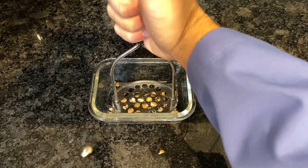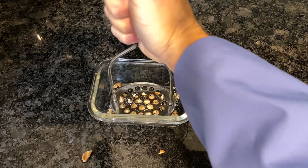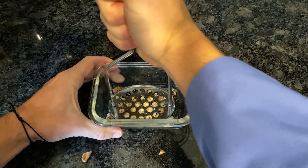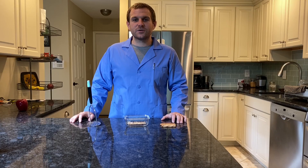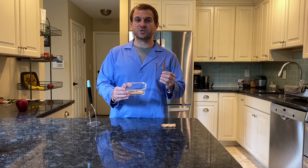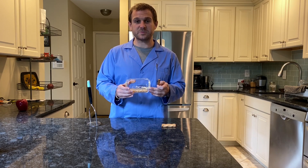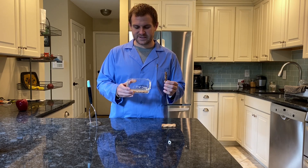As we press down on the pretzel, you'll notice that it's crushed into smaller and smaller pieces. This is a simulation of chewing. During the chewing process, our tongue helps to move food into position to be crushed between our teeth. We can see that our pieces are much smaller than they were originally.